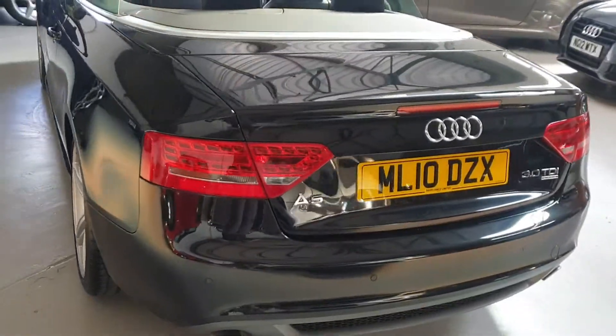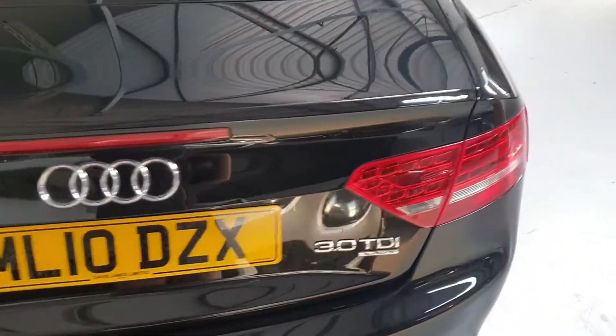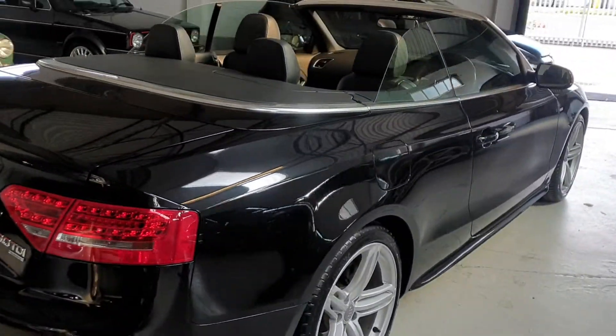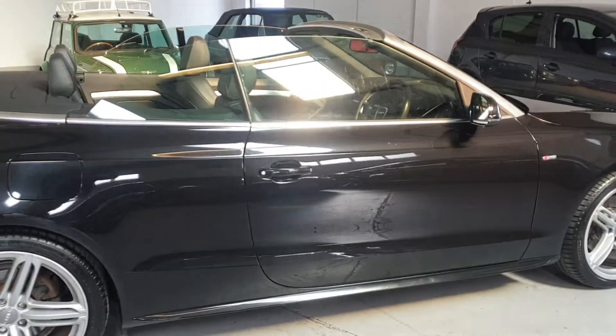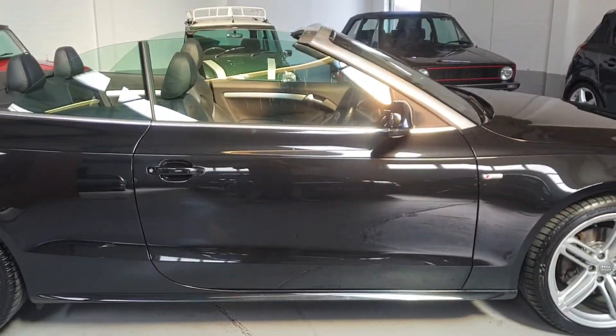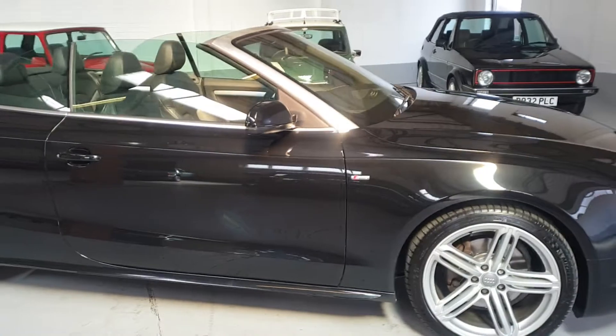This one comes with a beautiful 3 litre turbo diesel engine and quad four system. These cars have an impressive 245 bhp. This one comes with the automatic gearbox — it's a beautiful car to drive. It's done 90,000 miles with a fantastic service history.